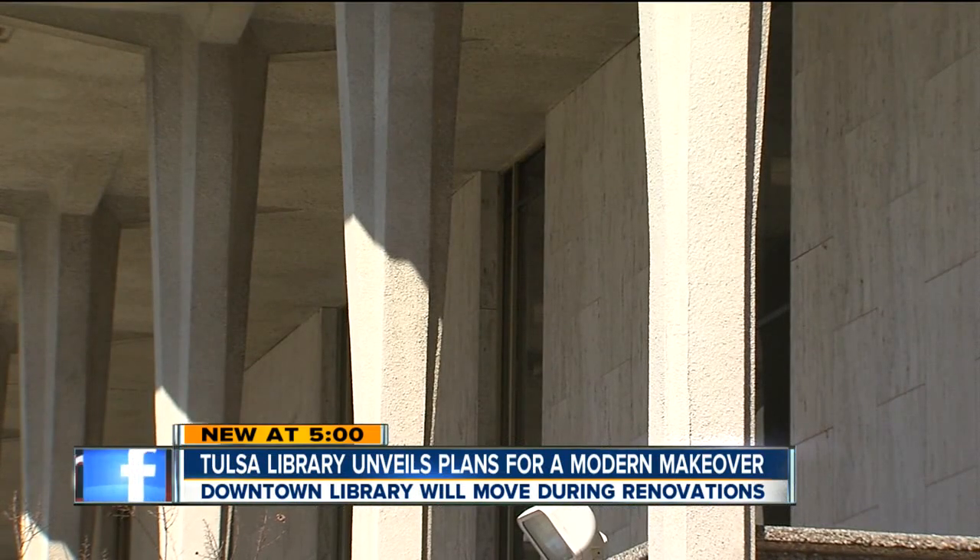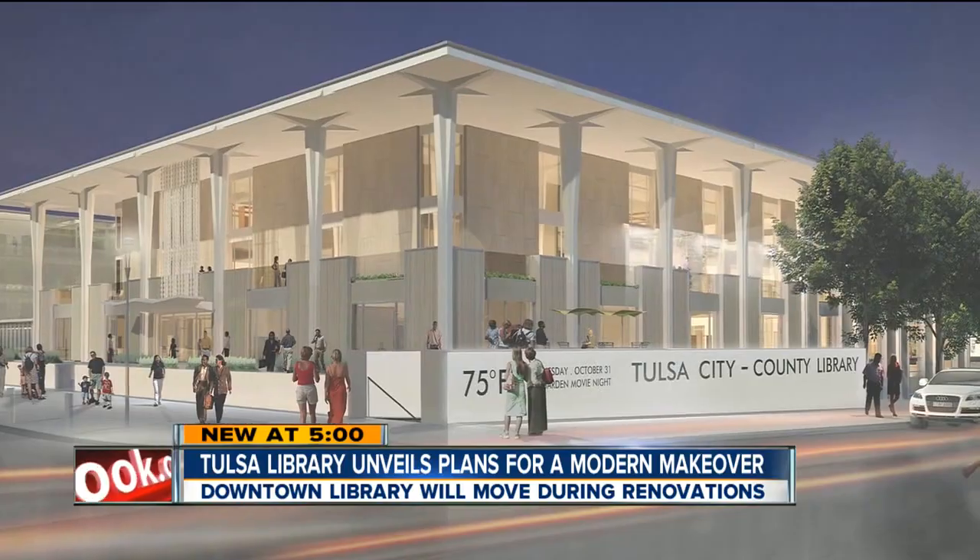He says this building has good bones, so they don't have to tear it down — just replace the windows and siding.